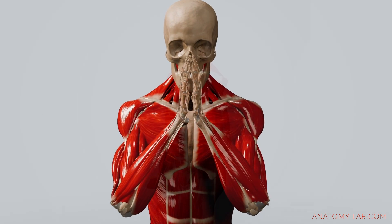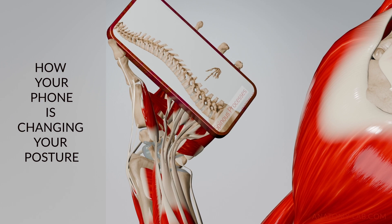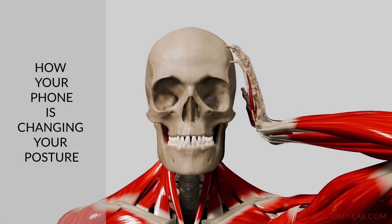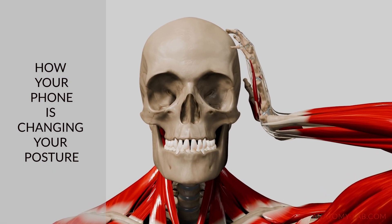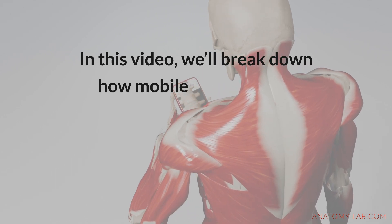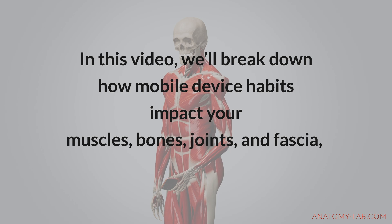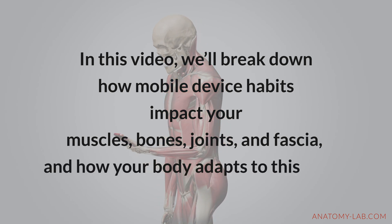Welcome back to the Anatomy Lab. We spend hours on our phones, scrolling, texting and watching videos. But have you ever thought about how this shapes your body? In this video we'll break down how mobile device habits impact your muscles, bones, joints and fascia and how your body adapts to the strain.